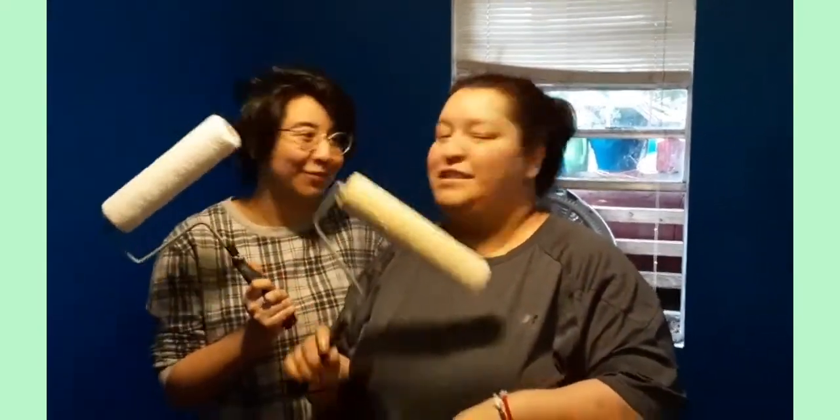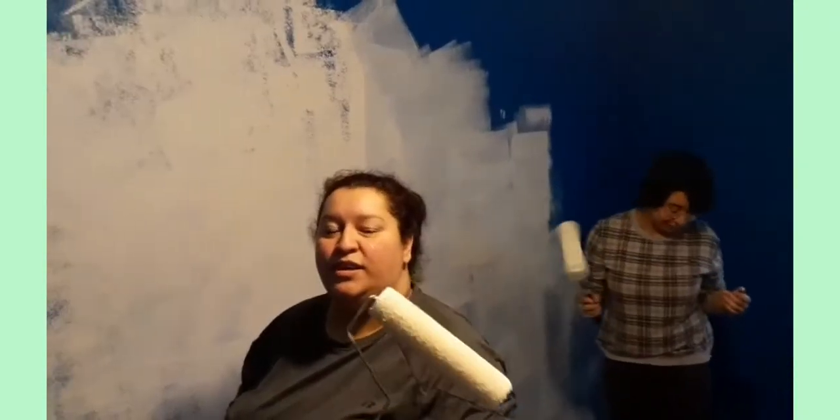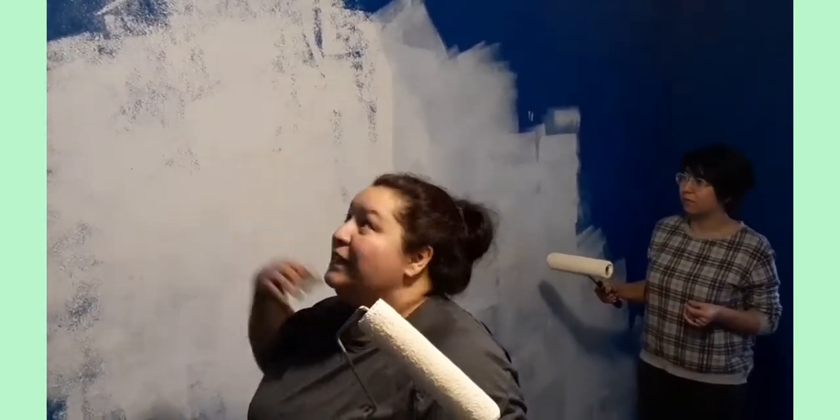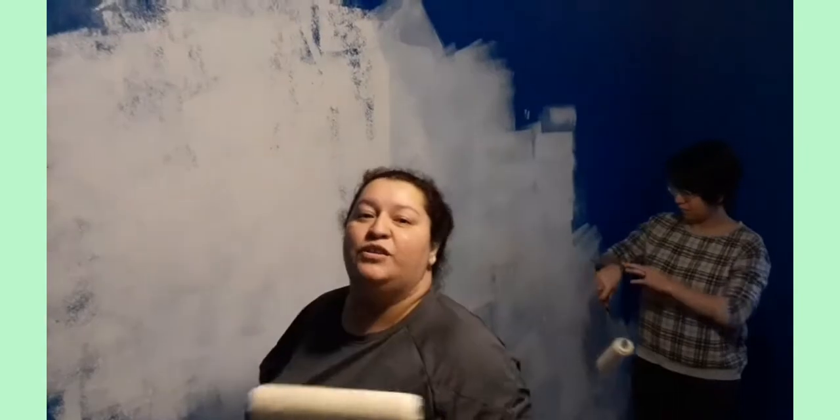And now we're going to paint. So right now what we're going to do is just put a rough coat — prime it, that way we can put the final coat on so it won't bleed so much. So that's what we're doing right now.